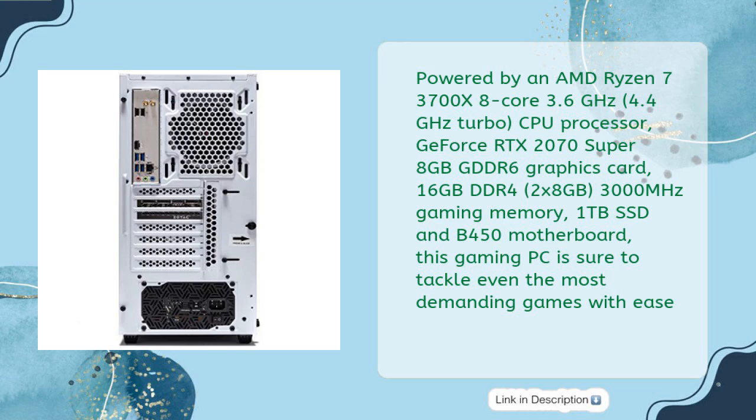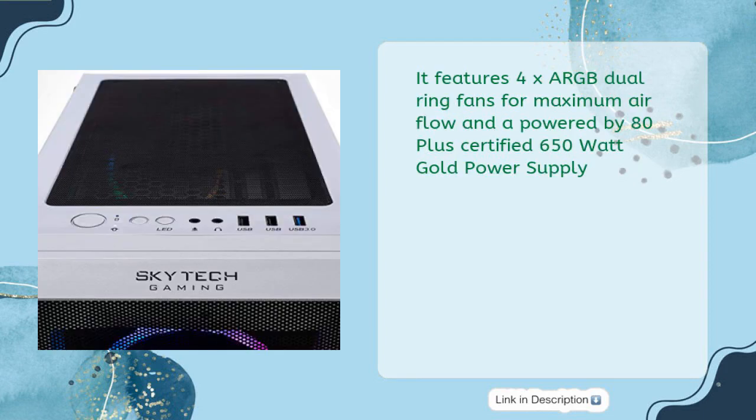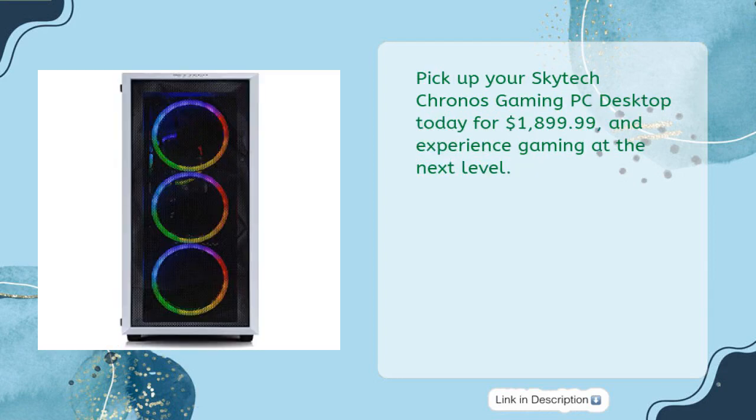This gaming PC tackles even the most demanding games with ease. It includes 802.11ac Wi-Fi pre-installed, no bloatware, a free gaming keyboard and mouse, 4x RGB dual-ring fans for maximum airflow, and an 80-plus Gold certified 650-watt power supply. Skytech Chronos offers a one-year warranty on parts and labor and free lifetime technical support. Pick up your Skytech Chronos Gaming PC Desktop today for $1,899.99 and experience gaming at the next level.